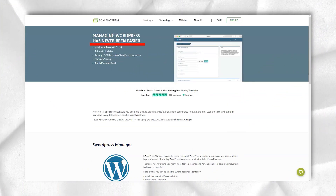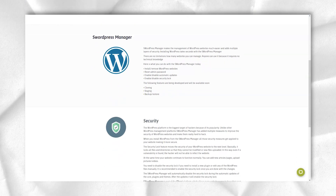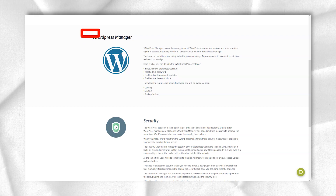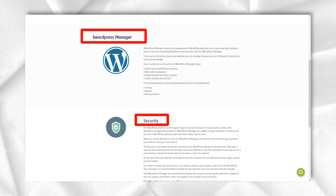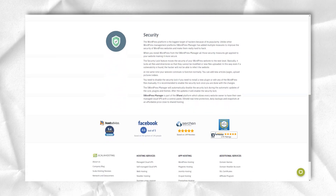Along with fully managed solutions, Scala Hosting offers a selection of self-managed cloud VPS plans. Prices start at as little as $10 per month and you can customize your server to suit your needs. The base plan includes one CPU core, 2GB RAM, 50GB SSD storage, and 3,000GB bandwidth. You can choose from data centers in Europe and the U.S., and there are many Windows and Linux operating systems available.